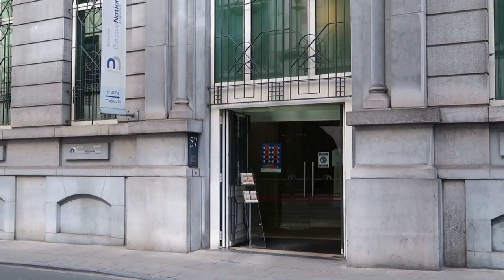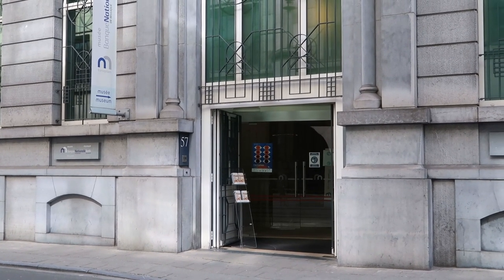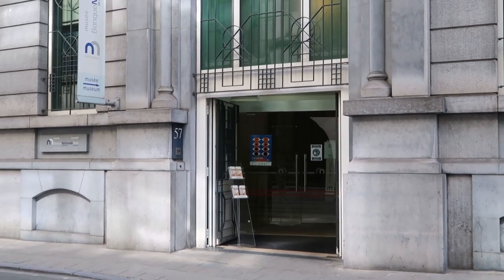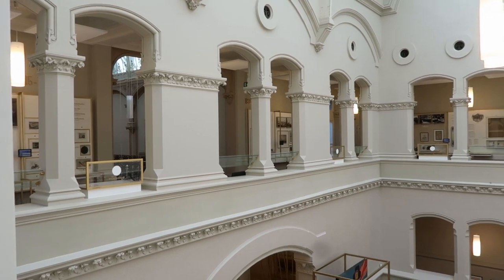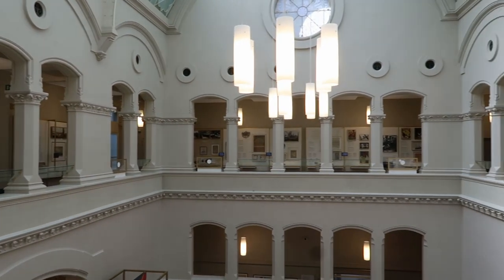I have reached the museum of the National Bank of Belgium. The entrance is free, but please take as little stuff as possible because there are security checks. Also, the museum is only open on weekdays. So if you are in Brussels on the weekend, you are unlucky.